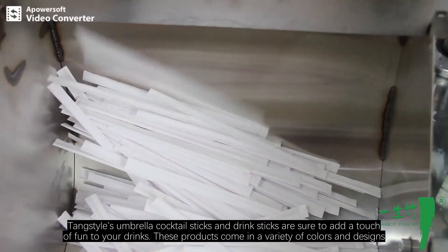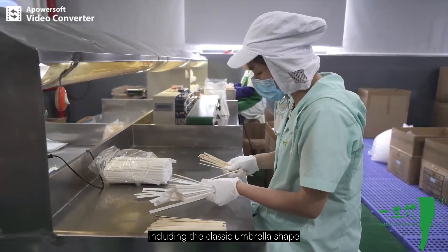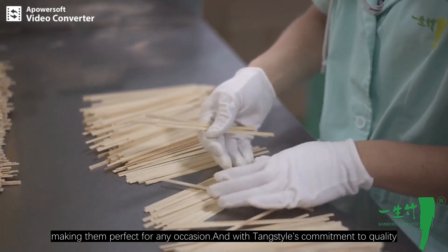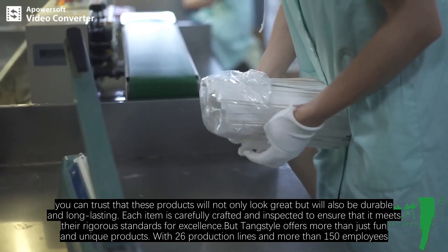Tang Style's umbrella cocktail sticks and drink sticks are sure to add a touch of fun to your drinks. These products come in a variety of colors and designs, including the classic umbrella shape, making them perfect for any occasion. And with Tang Style's commitment to quality, you can trust that these products will not only look great but will also be durable and long lasting.